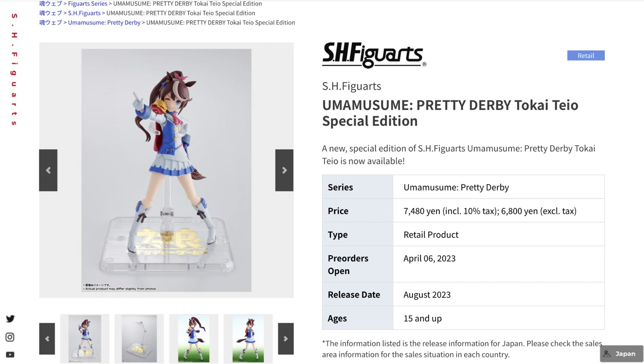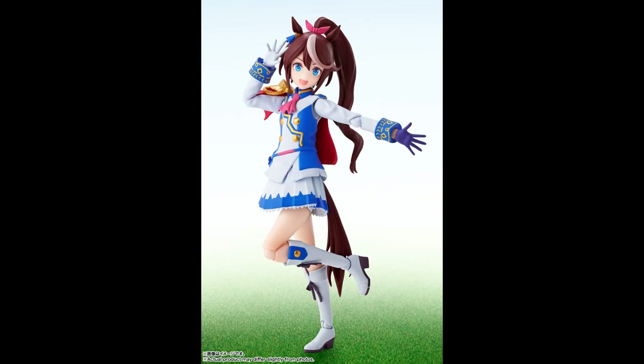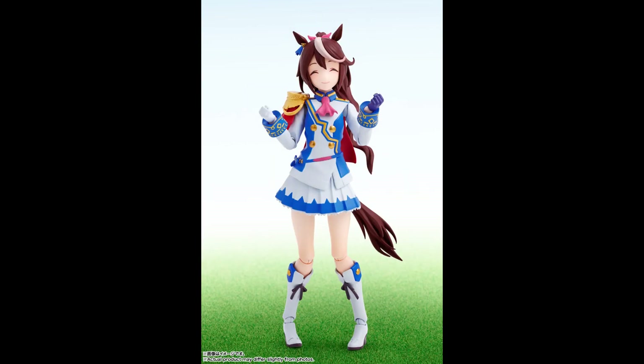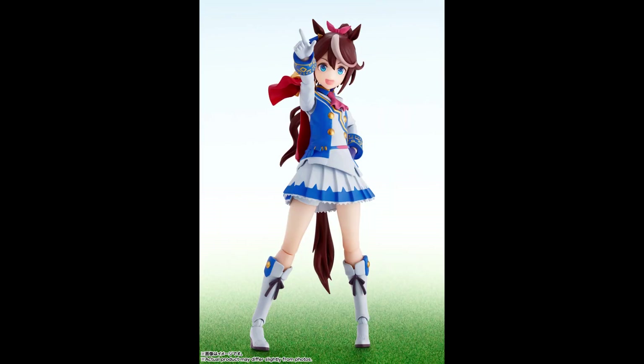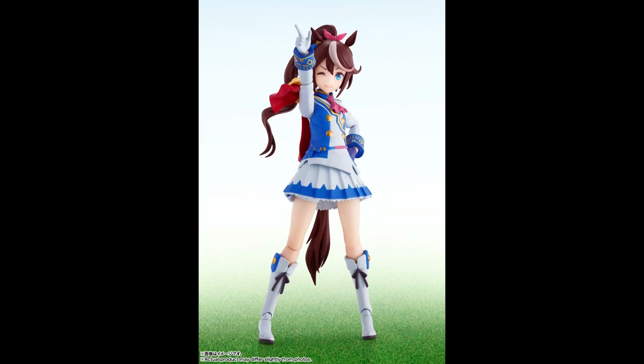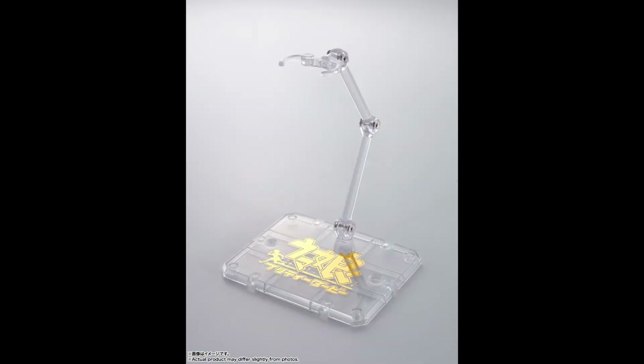We'll also be getting the Tokyo Tejo Special Edition from the Uma Musume Pretty Derby line. This was initially released in July as a special edition, so this one appears to be just a standard release of the same figure — the only real difference being the packaging. Once again it will feature many different faces for dynamic poses and includes a stand.